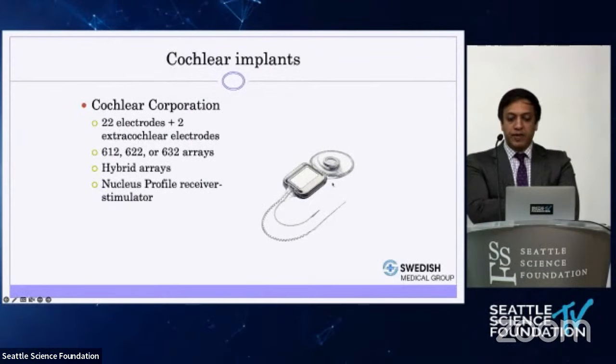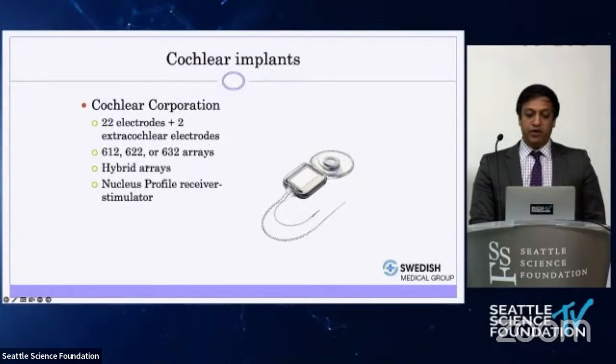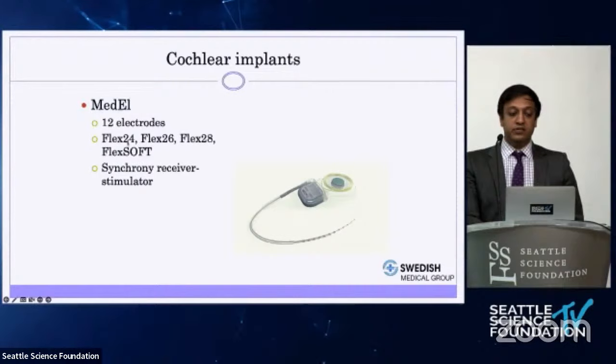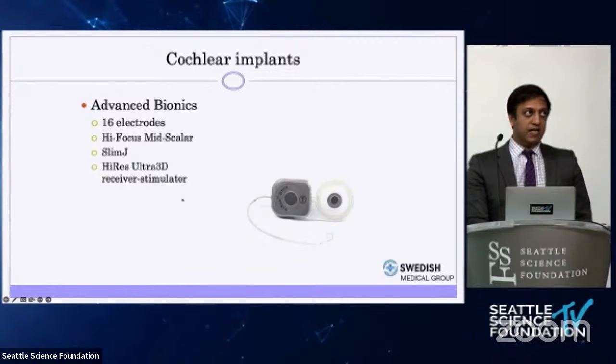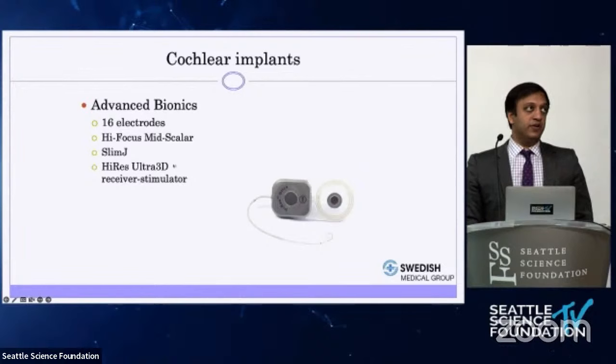Cochlear implants are made by three companies predominantly used in the United States. Cochlear Corporation, based in Australia, produces implants with 22 electrodes and a variety of arrays, including hybrid short arrays. Medel, based in Austria, has implants with varying lengths from 24 millimeters up to 31.5 millimeters — the Flex Soft implant. Advanced Bionics, based in California, offers the Midscalar array with a stylet and the Slim J, a thin electrode often used for hearing preservation.